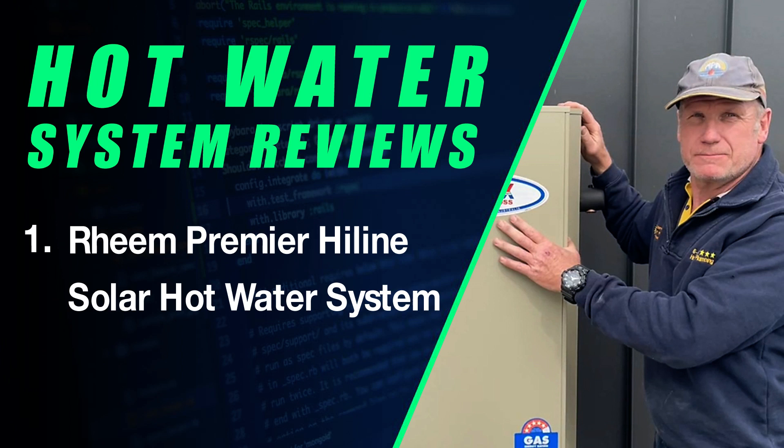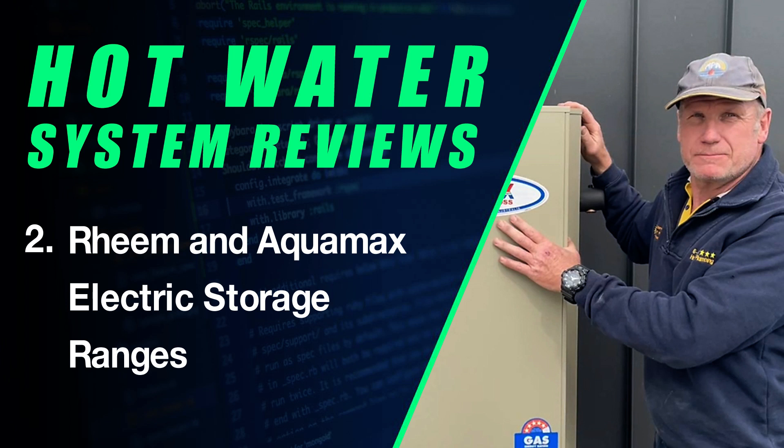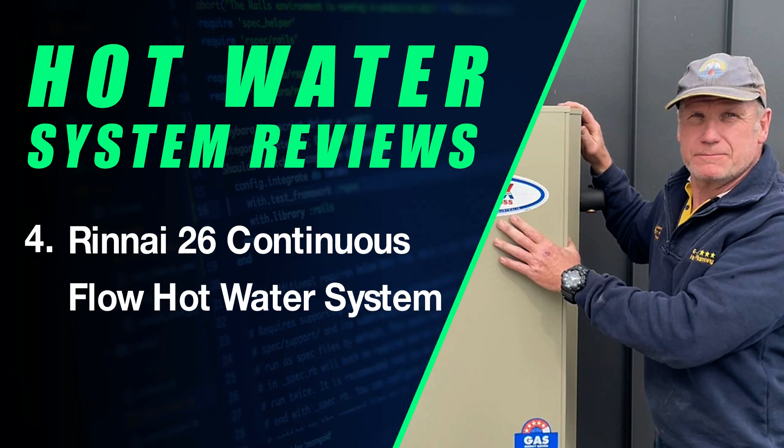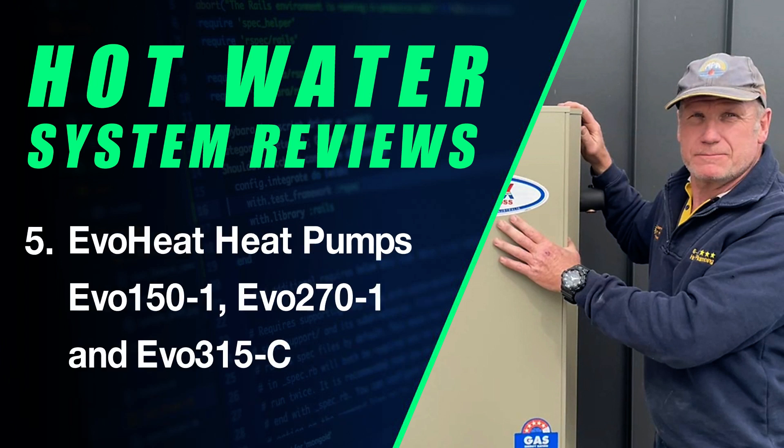The Ream Premier Highline solar hot water systems. The Ream and Aquamax ranges of electric storage hot water systems. The Ream Stellar and Aquamax 340SS and 390SS ranges of gas storage hot water systems. The Rinai 26 continuous flow hot water system. And the EvoHeat 150, 270, and 315 ranges of heat pumps.